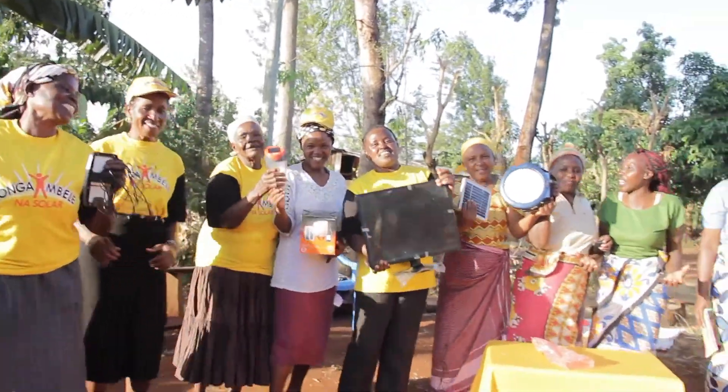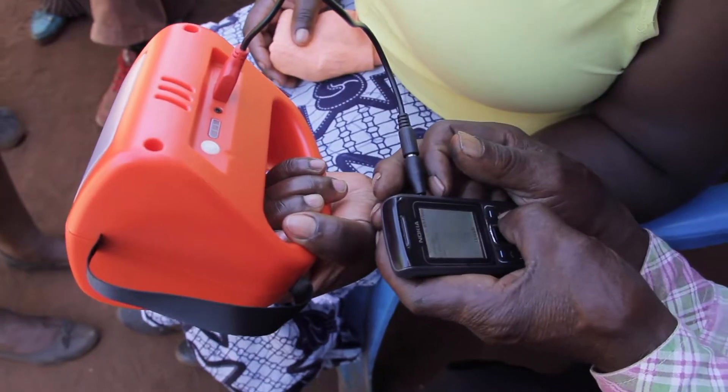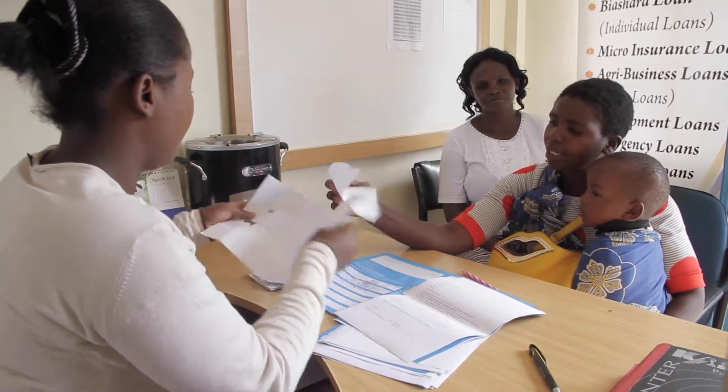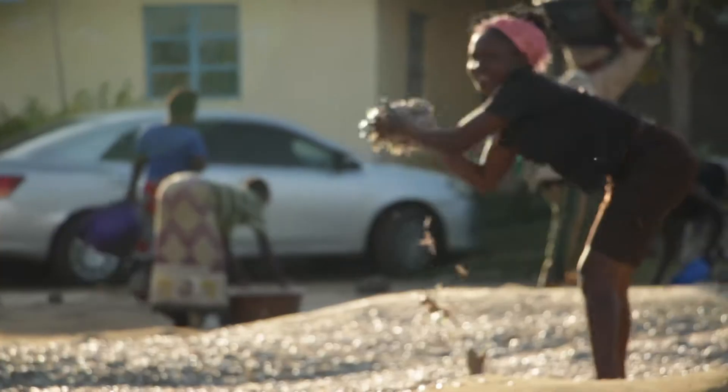People are now buying solar radios, solar TVs, because with PAYGO you can pay 50 bob a day or so and get something you thought you could never afford. So it has changed the aspiration of people. Kenya is one place where people are now moving up from pure lighting on their tables to solar home systems, multiple lights in their house, mobile phone charging, radios, TVs — the sky is the limit. PAYGO offers solar consumers the opportunity to own solar devices for little upfront cost. Consumers only pay for the solar they consume on a daily basis. The deposit is 1,000 shillings, with 80 shillings due after the seven-day grace period, and the customer is required to make a daily payment of 80 shillings.